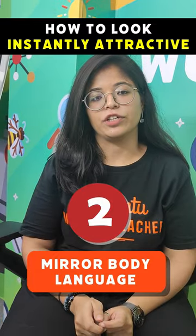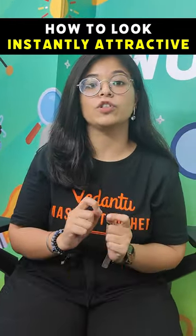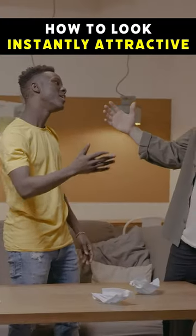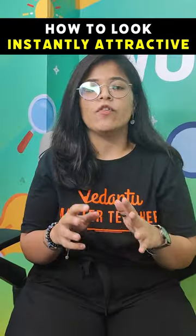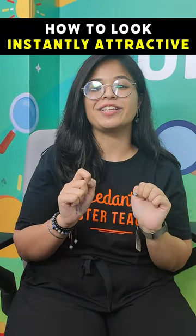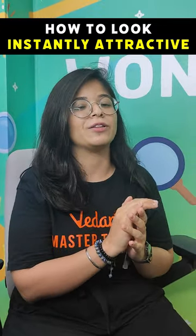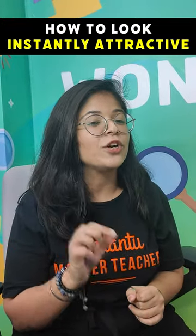Number two: mirror body language. Studies have shown that when you mirror the body language of the person in front of you, it makes you look more attractive. For example, if someone is leaning on the door, you also lean on the door. These little things can actually go a long way.